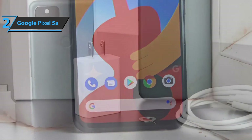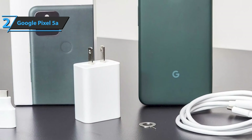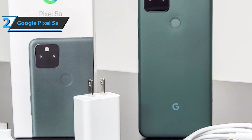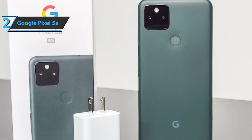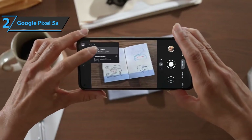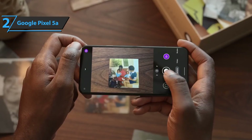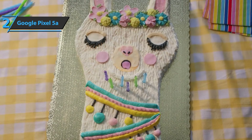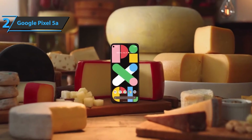The Pixel 5a can automatically engage Night Sight when it's dark — a strong flash is usually the last thing that makes a night shot look good. There's also portrait lighting, which lets you brighten your face and move the virtual light source to get the look you want. This is probably the best portrait mode experience you'll find at this price. For video, it can record up to 4K at 60 frames per second, which is the first time it's appeared on a Pixel. Good stuff.